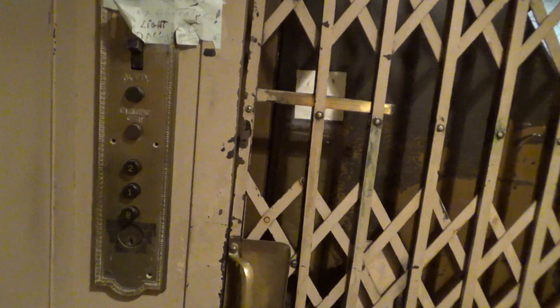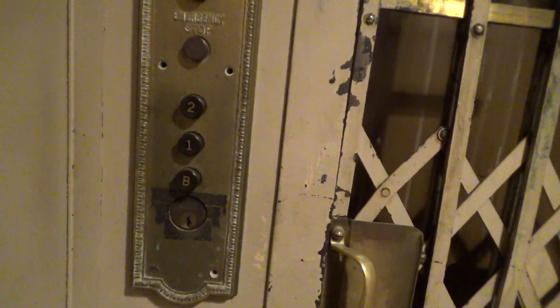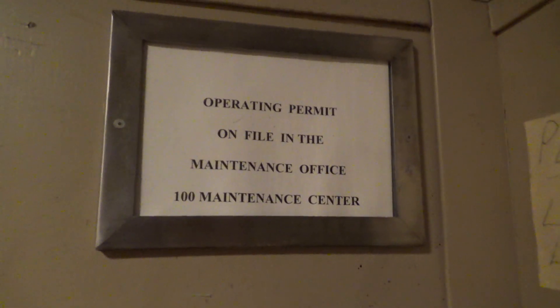Now let's go back down to the basement. Here's your fixtures right here — get a good shot of that. Here's your three buttons and your emergency stop. Of course, no operating permit.